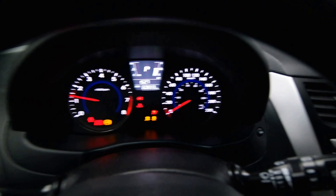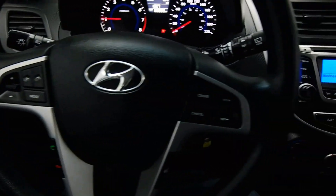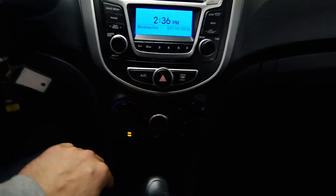We have 60,000 kilometers, radio controls, cruise control, satellite radio options, front heated seats, and auxiliary and USB ports.